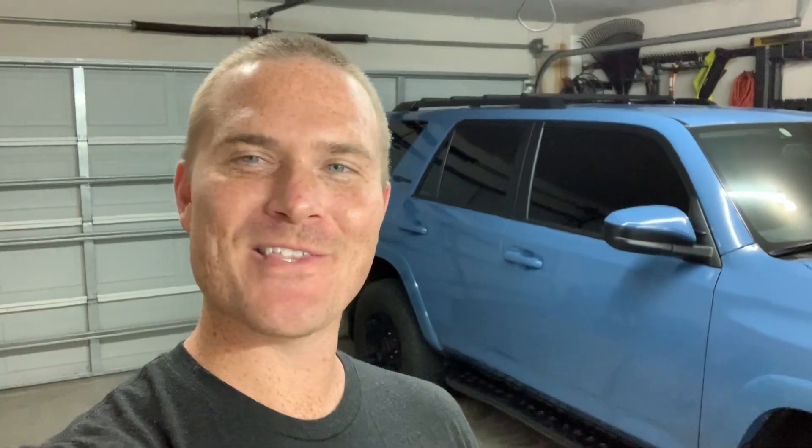This giveaway is held over on Instagram, but I wanted to make a YouTube video just in case you guys aren't on Instagram but you do follow me. I've partnered up with that white fifth gen T4R — he's doing his portion of the giveaway, I'm doing my portion. Two products for two separate winners.